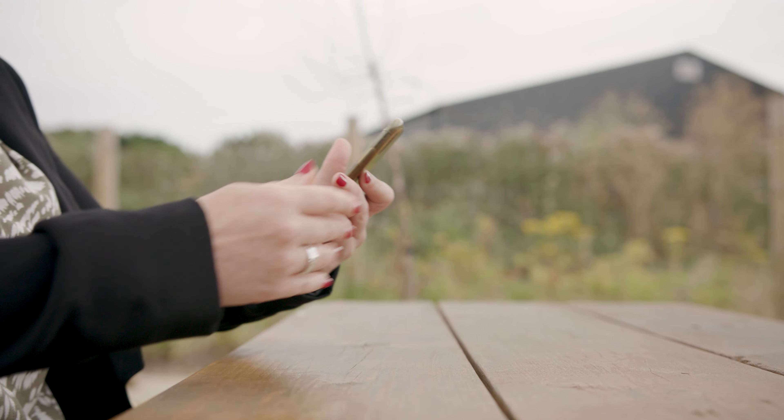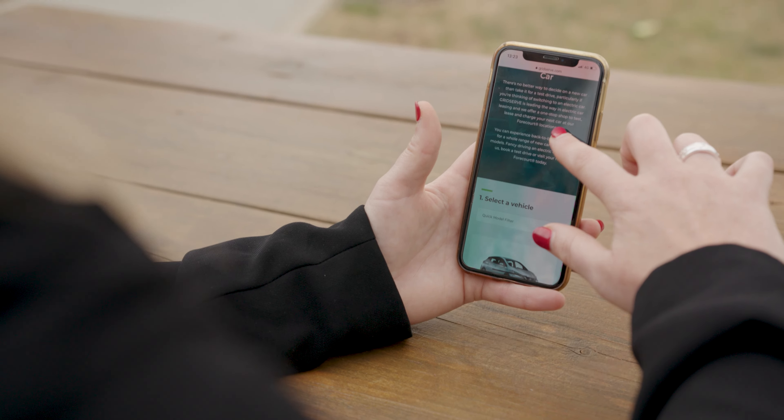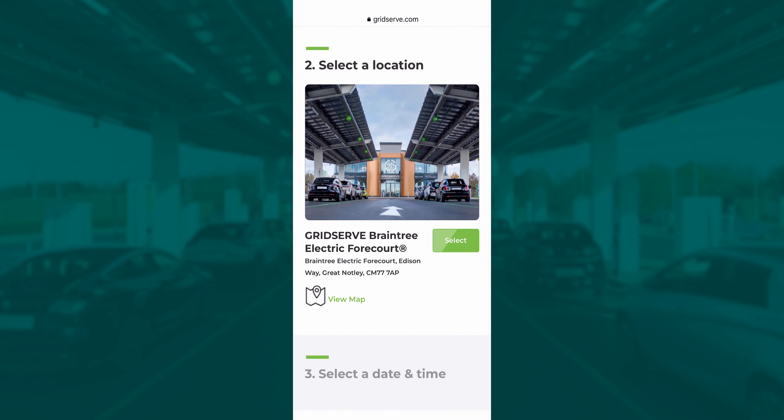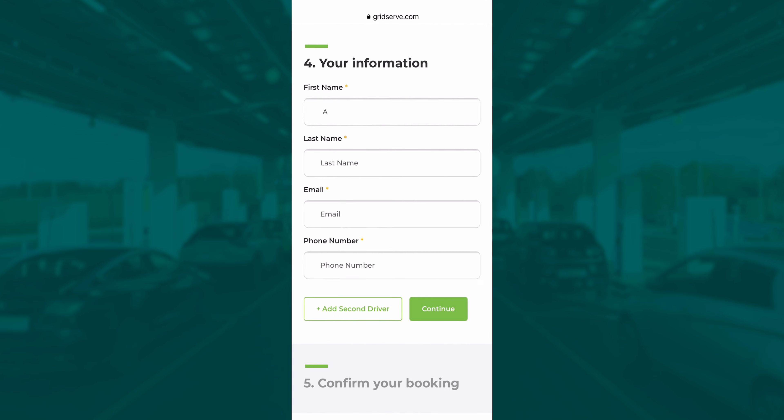To get started simply head to the GridServe website and fill out the test drive booking form. Choose the car, the place and the preferred time and we'll send you an email to confirm the booking and verify all your details.